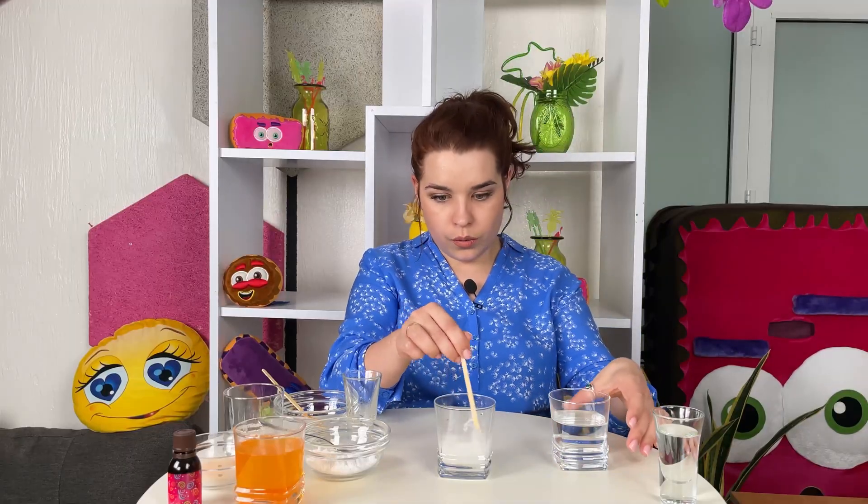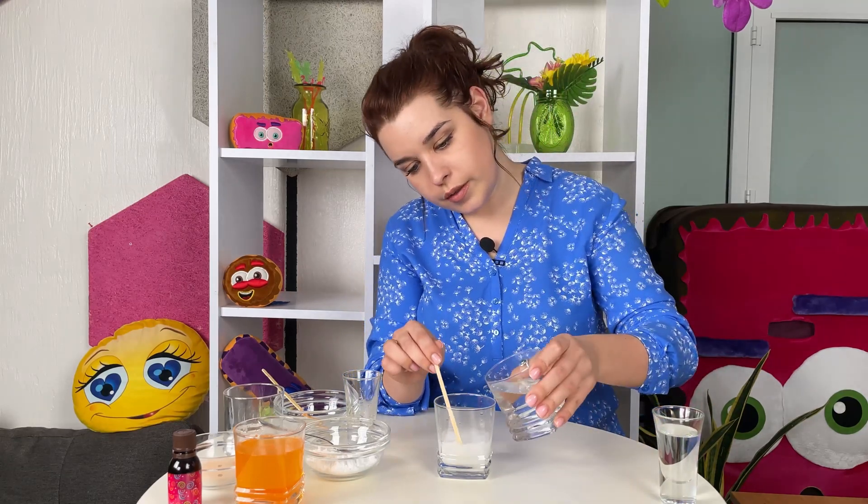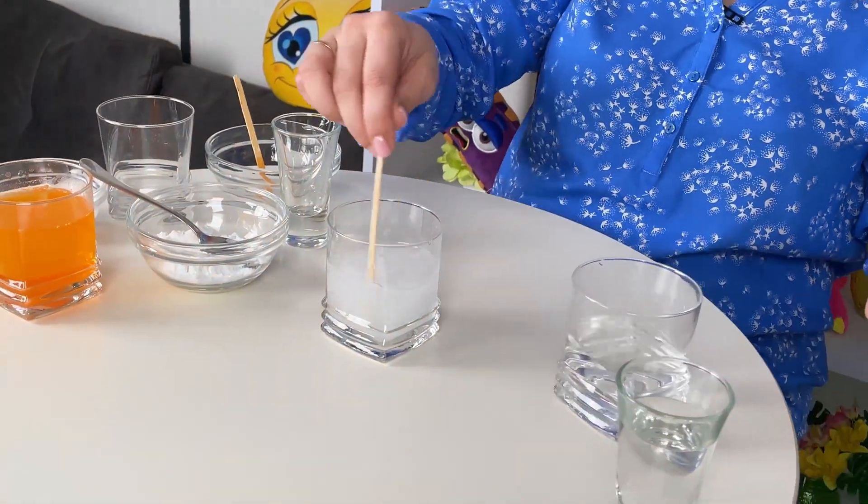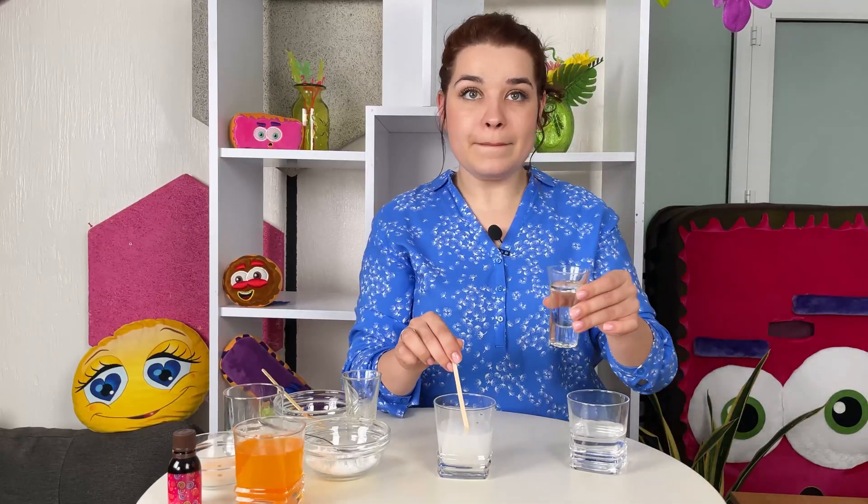Now we add a little bit of water, a little bit more, and now we add vinegar.